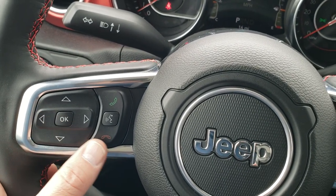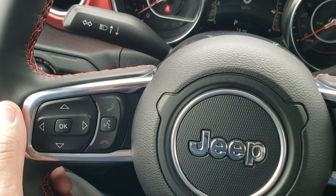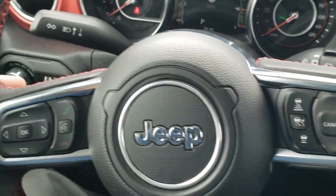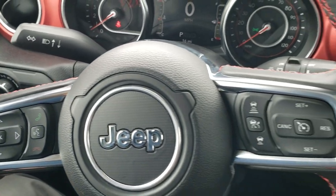Bluetooth and information center controls are on the left, cruise controls and adaptive cruise controls are on the right. You also get audio controls on the back of the steering wheel.